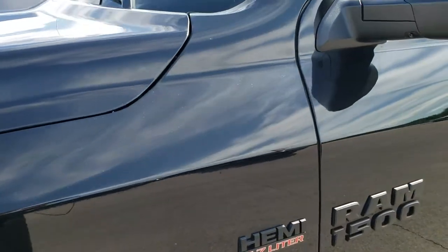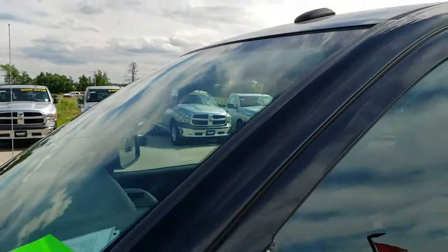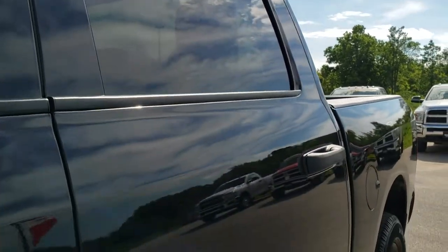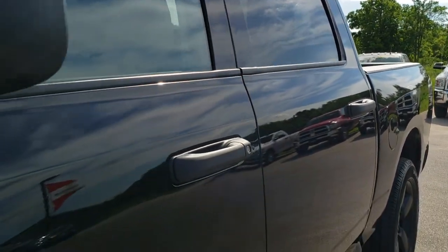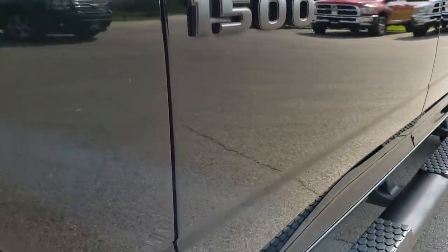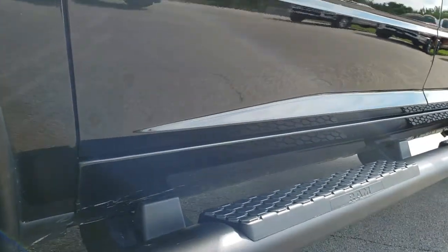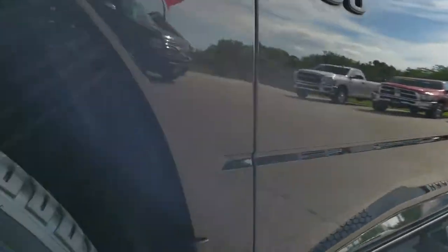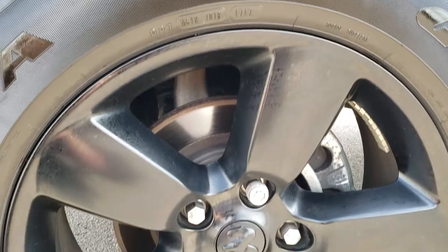Brilliant black crystal pearl is the color, and from this HD video you will be able to tell that this truck is extremely clean all the way around. We shoot all of our videos in 1080p, so if you have HD capabilities on your computer, tablet, or smartphone device, turn them on right now — it is like you're right here looking at the truck with me, and definitely your best way to check out the vehicle before actually seeing it in person.